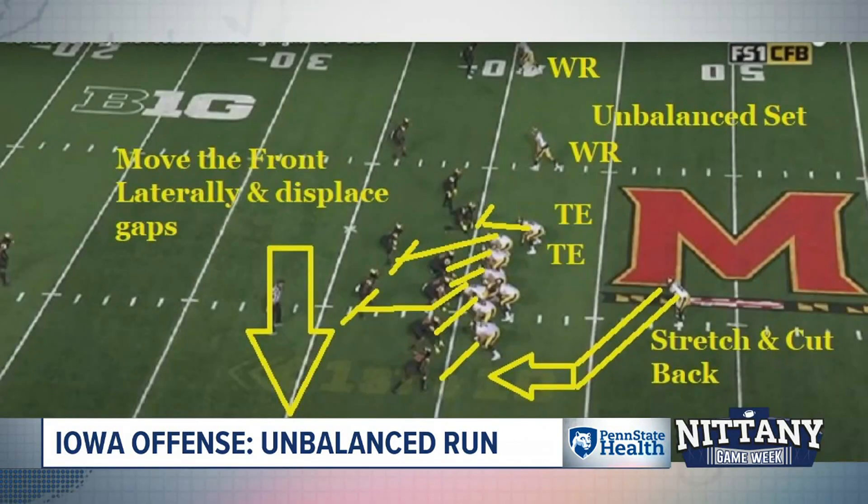They are all about technique and fundamentals. Let's talk about their offense right off the bat. They use this unbalanced set — talk about the problems this creates. You can see what happens: everybody starts to overload to the unbalanced side, and then they get him going one way, and then a great back with great vision cuts back and makes a big play out of it.